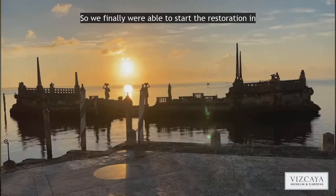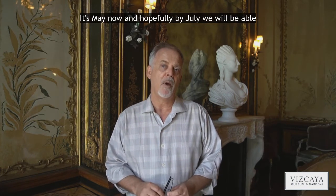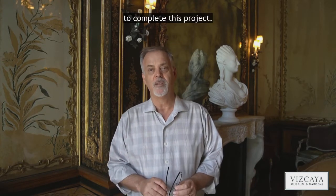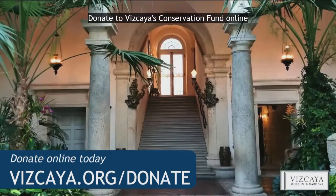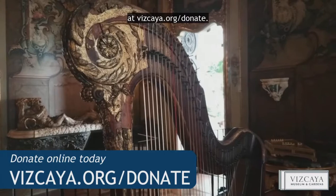We finally were able to start the restoration in November and December of last year. It's May now and hopefully by July we will be able to complete this project. Help preserve Vizcaya and its collection — donate to Vizcaya's Conservation Fund online at Vizcaya.org/donate.